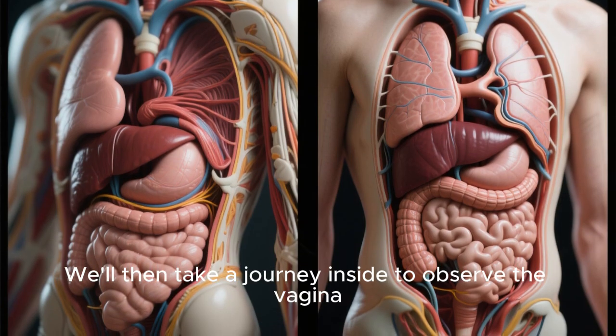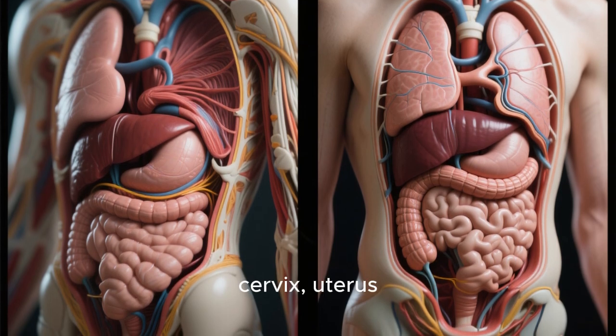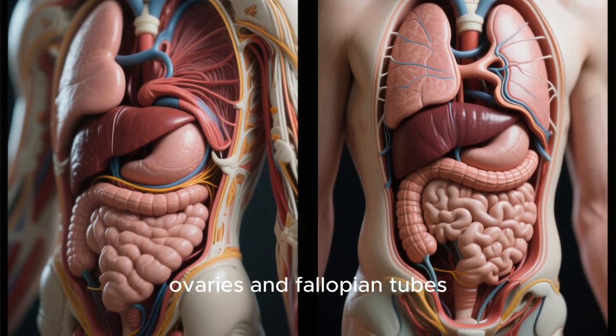We'll then take a journey inside to observe the vagina, cervix, uterus, ovaries, and fallopian tubes.